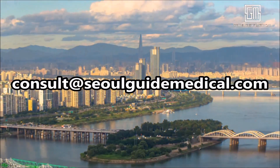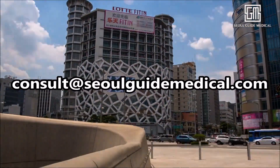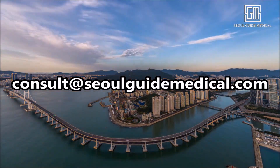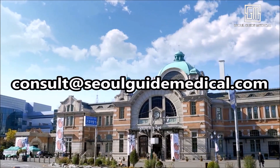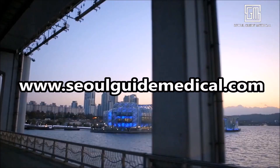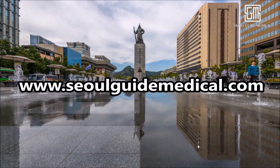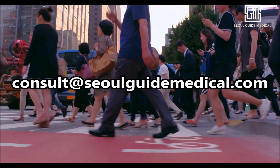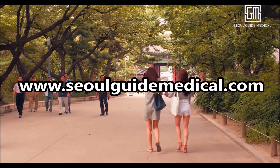So until next time. See you. Bye. Seoul is the capital of plastic surgery, skin, dental, vision correction and other medical treatments. Seoul Guide Medical is here to find you the best doctors, the best procedures, and take care of you from start to finish. Contact us at consult@seoulguidemedical.com for a free consultation with our specialists. Let us create a customized treatment plan that is right for you. We help with airport pickup, accommodations, in-clinic translations, aftercare and hold your hand every step of the way. Visit our website at seoulguidemedical.com for more information. Seoul Guide Medical — Happy Patients Always.